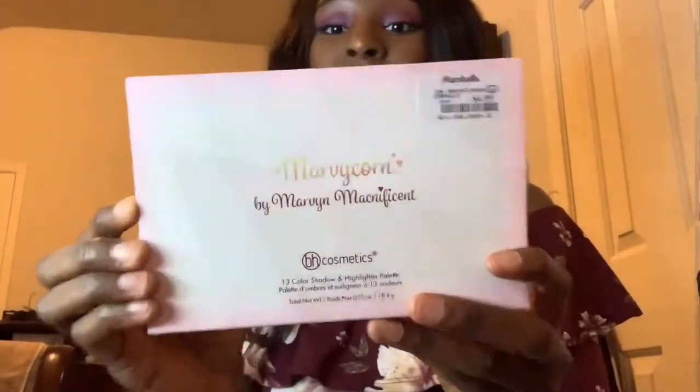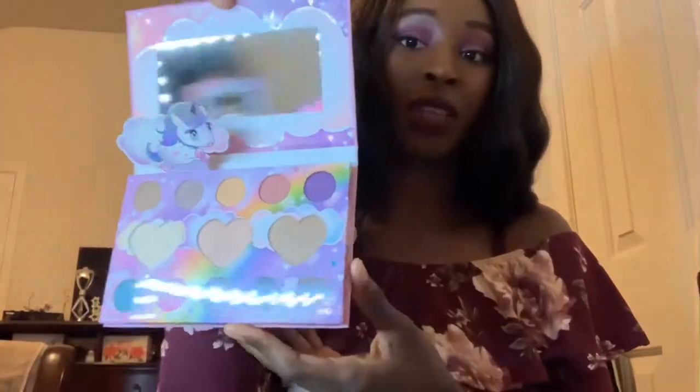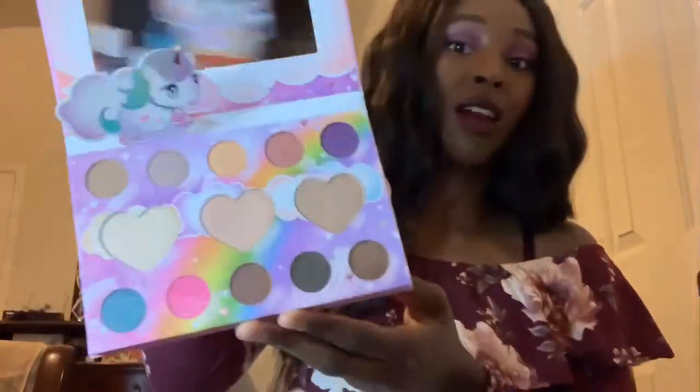Now onto my makeup - this is probably the shortest haul I've ever done. I got the Marvy... BH Cosmetics Magnificent palette. This is by BH Cosmetics. I had to get it because I love their eyeshadow palettes - they look childish but they have amazing eyeshadow. I would definitely recommend their palettes for dark skin girls who have a problem getting eyeshadow to show.